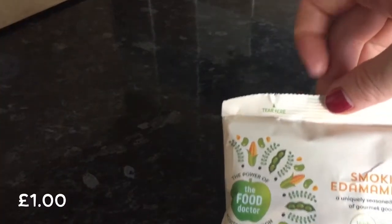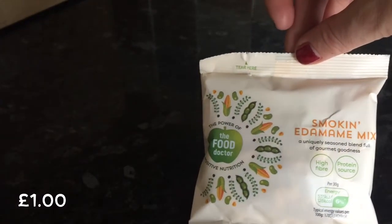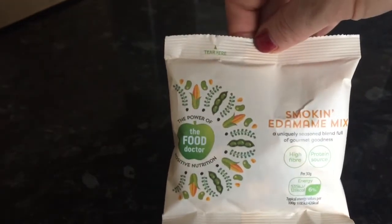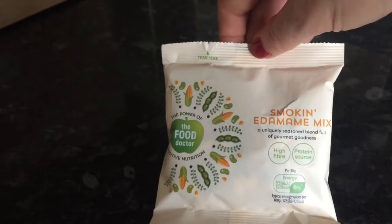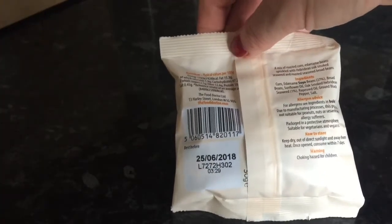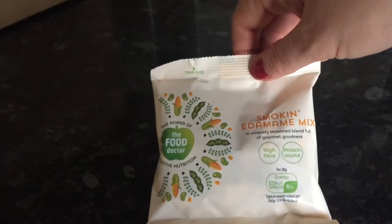The second thing we've got is this Smokin' Edamame Mix. Another super healthy thing — maybe this is a theme this month. It's from the Food Doctor. I'm sure my partner will be into this because he actually loves his health food type thing.